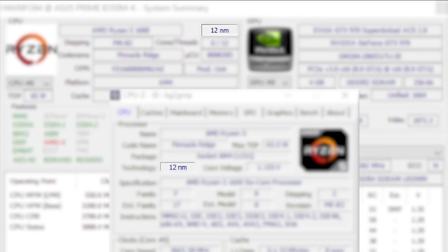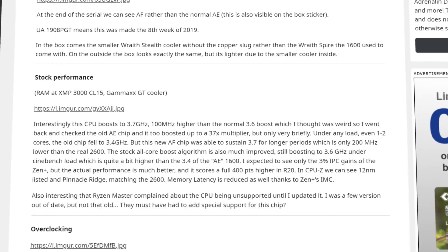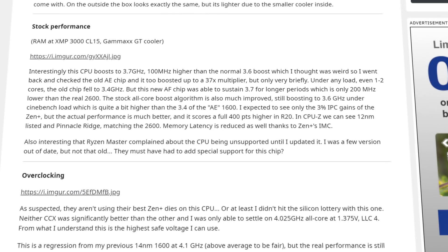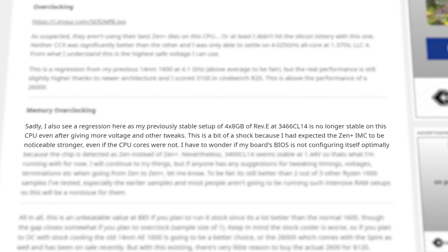Maybe it's just a mistake in the product identifier. But then a Redditor who was able to get one of these new CPUs actually ran some tests and found something interesting. According to the Redditor, the new 1600 was able to stay at a 3.7 gigahertz boost clock, which is 100 megahertz higher than a normal stock 1600. While retesting the older 1600, it also got there, but it only lasted for a second or so. If these are 12 nanometer CPUs, they aren't AMD's best, since when overclocked, the AF version of the 1600 couldn't get core clocks or memory clocks as high as the older model.